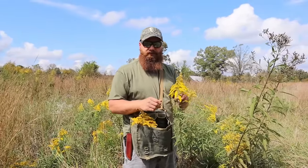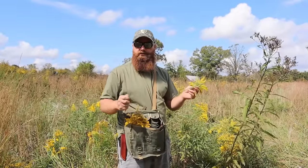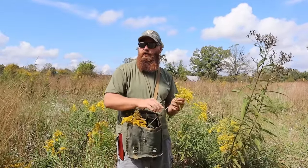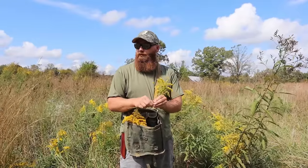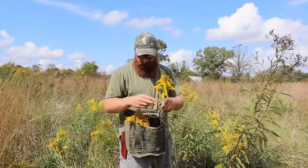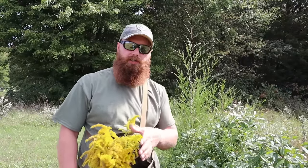The best time of year to find goldenrod is late August and early fall. It's really one of the most easy plants to identify in the fall because when you look across the prairie field, it's one of the few plants actually flowering at that time.